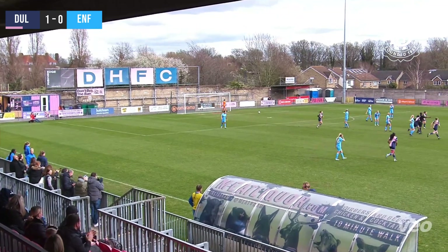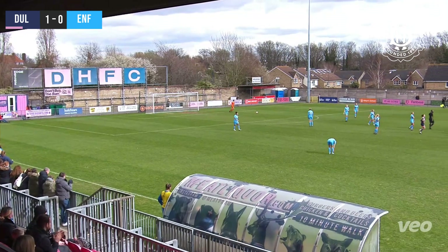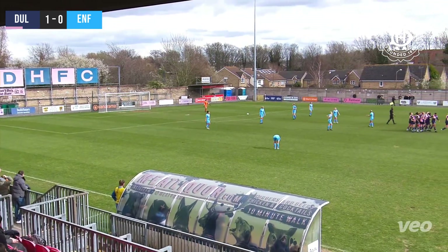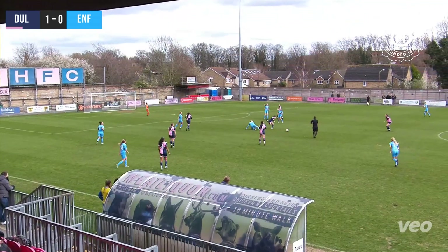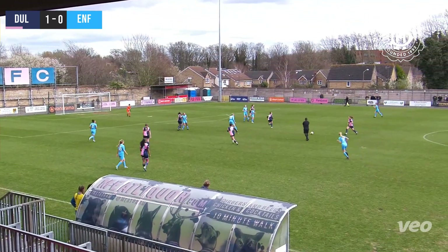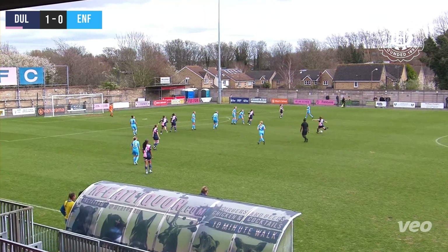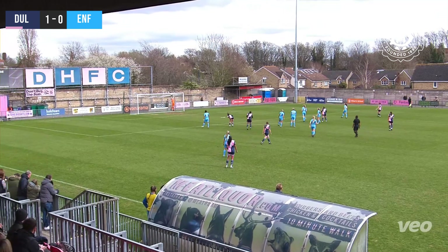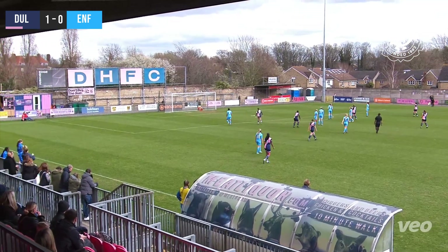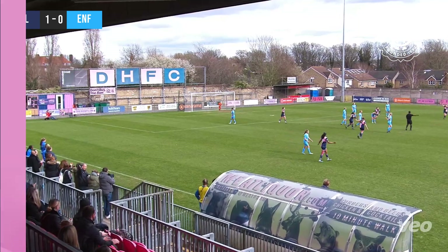It's gone over the line — Lily Price has scored from range! Murphy grabbed the ball but as her momentum took her backwards over the goal line. Dulwich in the 20th minute take the lead. Great hit — she can hit them from range, Price. We've seen it this season in the FA Cup particularly against Winchester, and that one was just slightly too much for Murphy to handle. Dulwich lead.